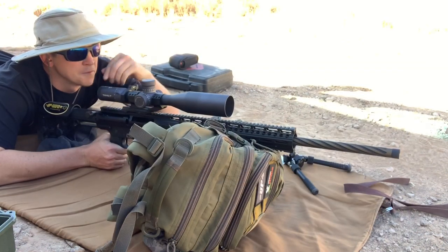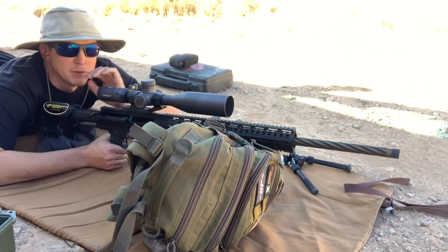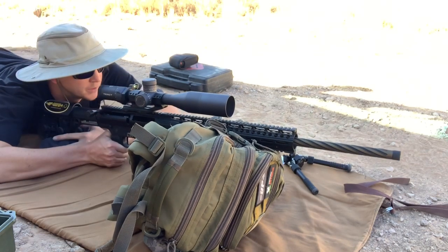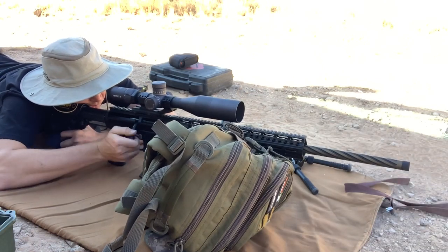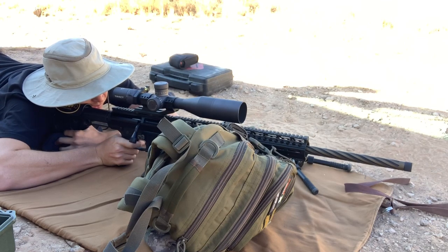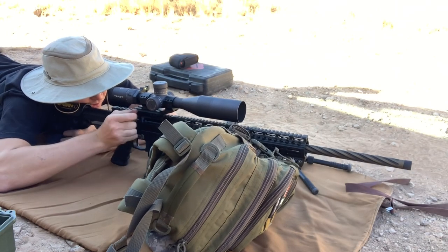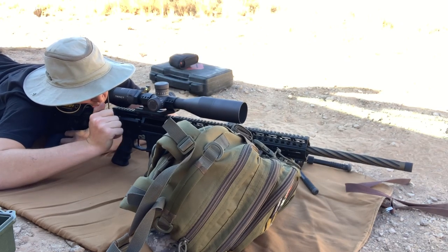440 yards, full-size IPSC target with fresh paint — hoping for real close to center. Only one camera today because I'm being lazy, but we'll give it a go. First hit was three-quarters high and a half right — definitely a lethal kill. Another hit, that one hit far right; elevation was perfect — actually a touch low.